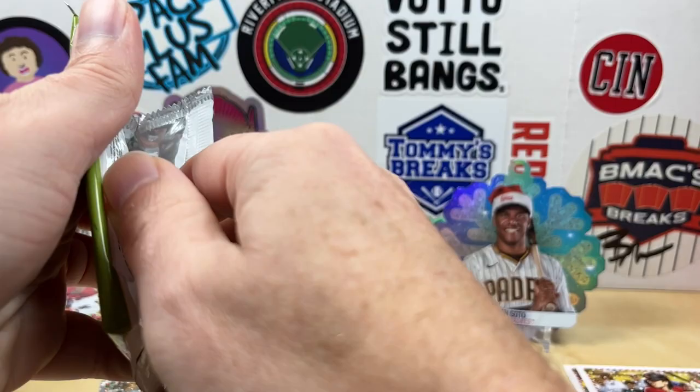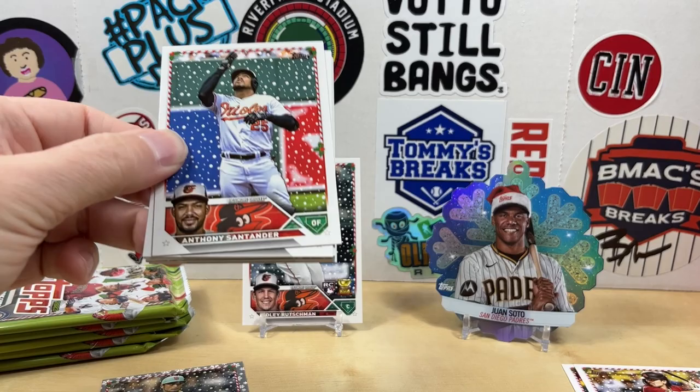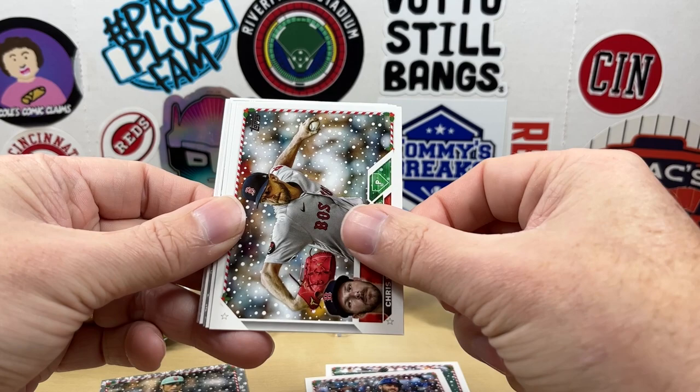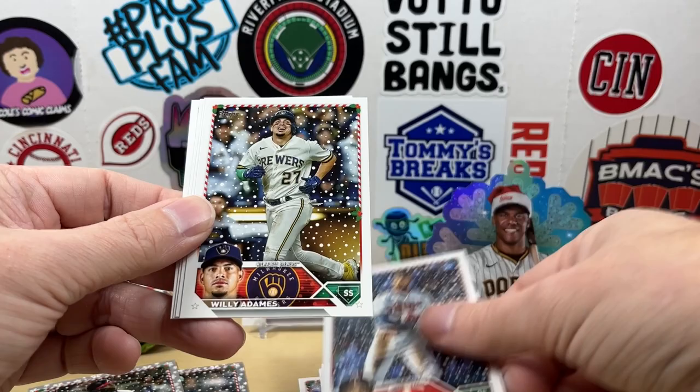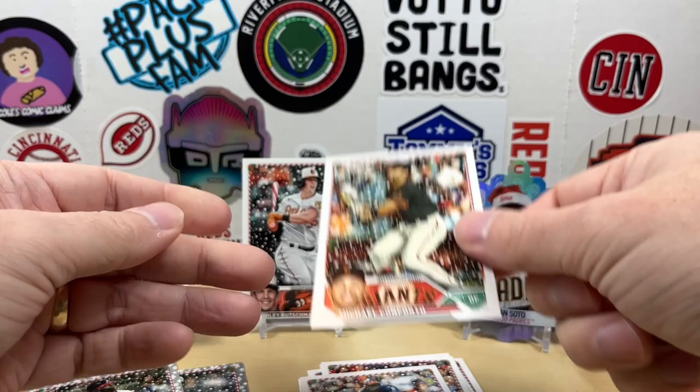Would be nice if they turned around backwards in the packs — so Topps, if you're watching, just a suggestion. Patrick Wisdom, Chris Sale, James Outman — nice, there we go — Michael Harris metallic rookie. Definitely the best metallic we've pulled so far.